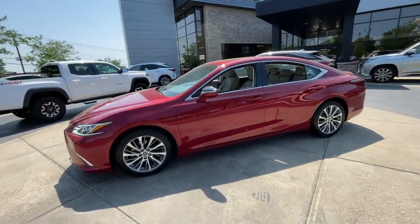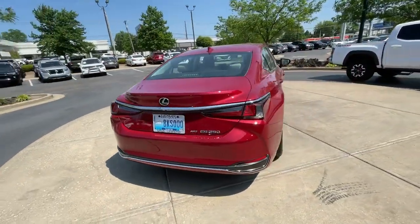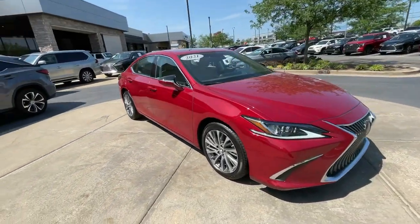Get a feel for the 2021 Lexus ES. This vehicle is an outstanding buy with fewer than 35,000 miles on the odometer. Here's a seductively styled ES that's loaded with desirable features.